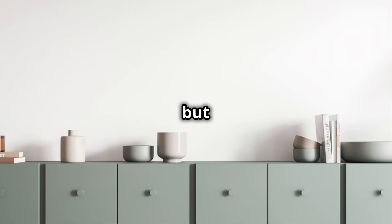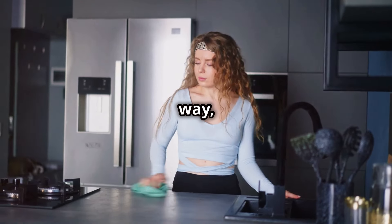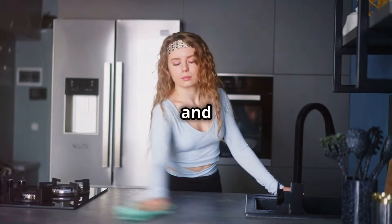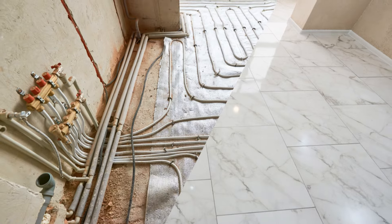Finally, keep it practical but stylish. Incorporate storage solutions like chic baskets or a sleek media cabinet. This way, you keep the clutter out and the style in, maintaining a clean and inviting space.